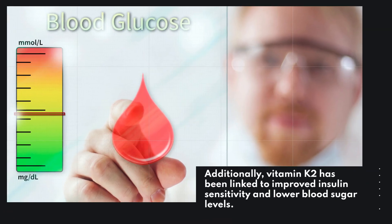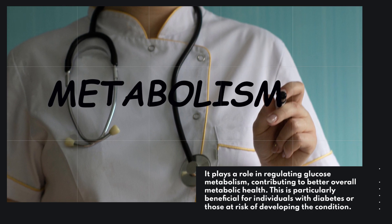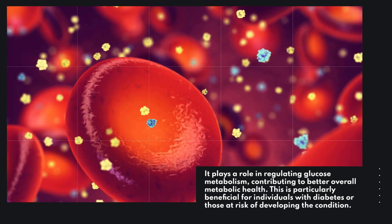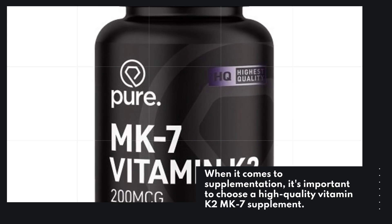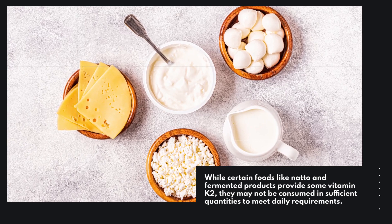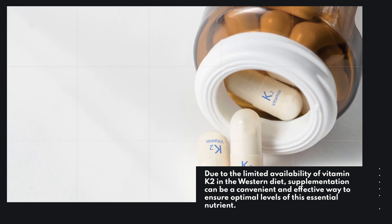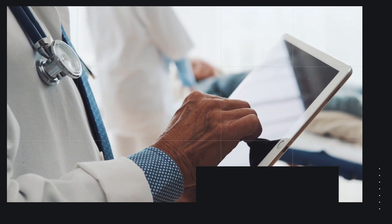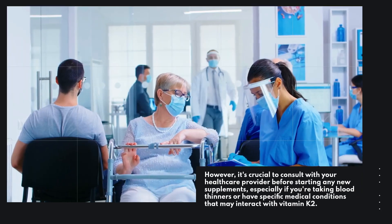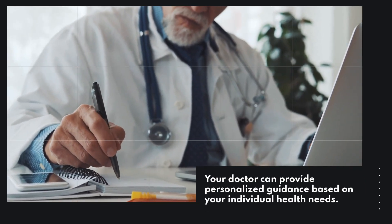Additionally, Vitamin K2 has been linked to improved insulin sensitivity and lower blood sugar levels. It plays a role in regulating glucose metabolism, contributing to better overall metabolic health. This is particularly beneficial for individuals with diabetes or those at risk of developing the condition. When it comes to supplementation, it's important to choose a high-quality Vitamin K2 MK7 supplement. While certain foods like natto and fermented products provide some Vitamin K2, they may not be consumed in sufficient quantities to meet daily requirements. Due to the limited availability of Vitamin K2 in the Western diet, supplementation can be a convenient and effective way to ensure optimal levels. However, it's crucial to consult with your healthcare provider before starting any new supplements, especially if you're taking blood thinners or have specific medical conditions that may interact with Vitamin K2.